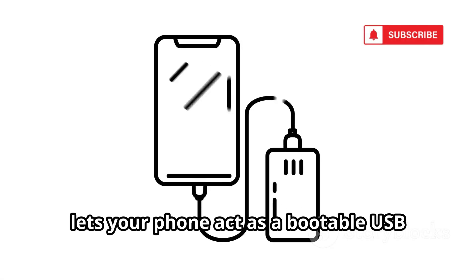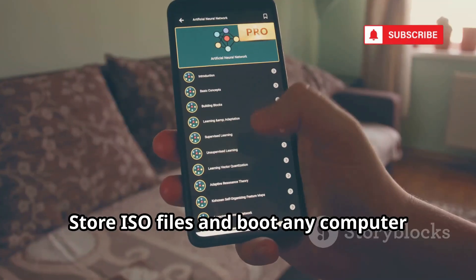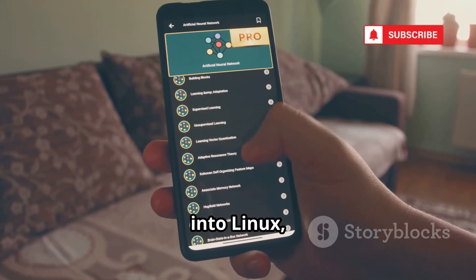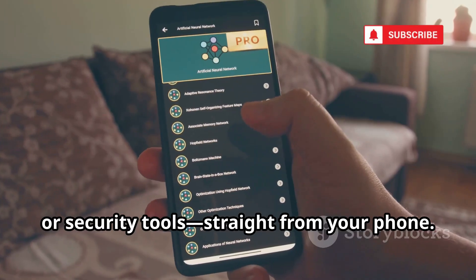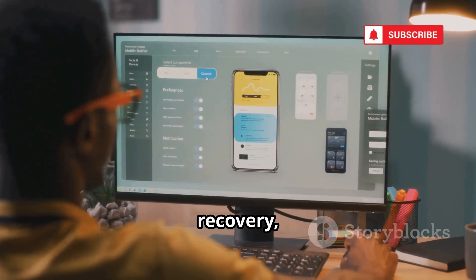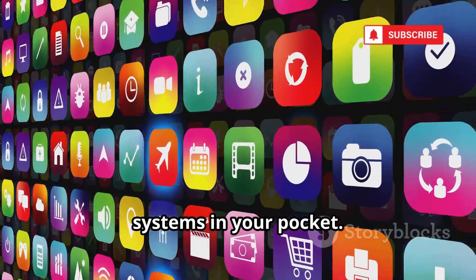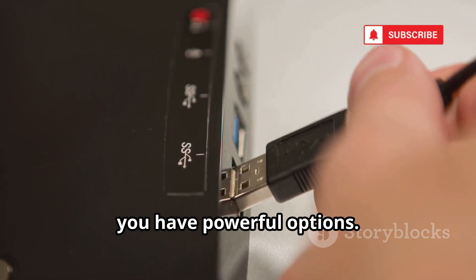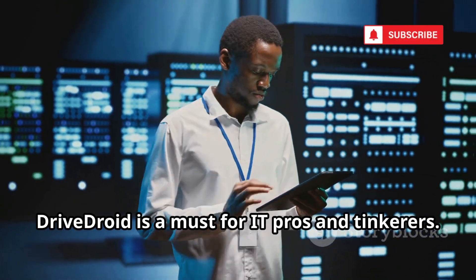Number 14, DriveDroid, lets your phone act as a bootable USB drive for PCs. Store ISO files and boot any computer into Linux, rescue disks, or security tools, straight from your phone. It's a sysadmin's dream for quick installs, recovery, or diagnostics. Carry a whole library of operating systems in your pocket. If you have physical access, you have powerful options. DriveDroid is a must for IT pros and tinkerers.